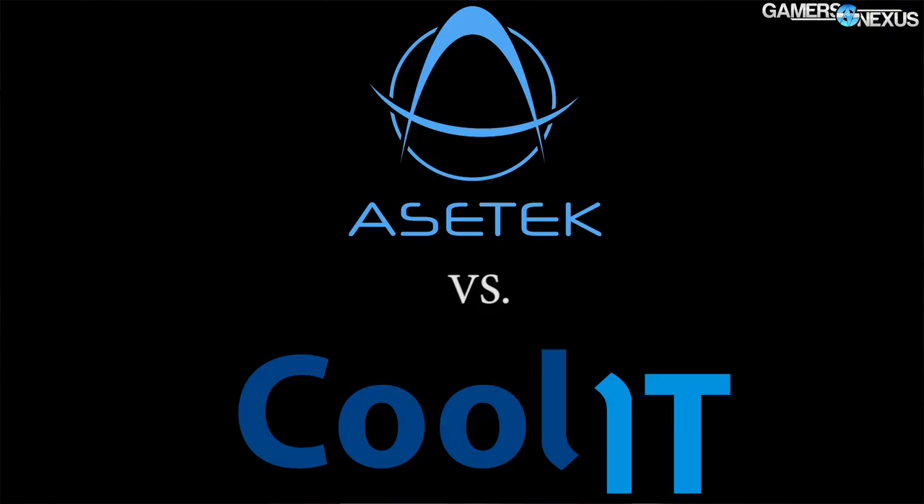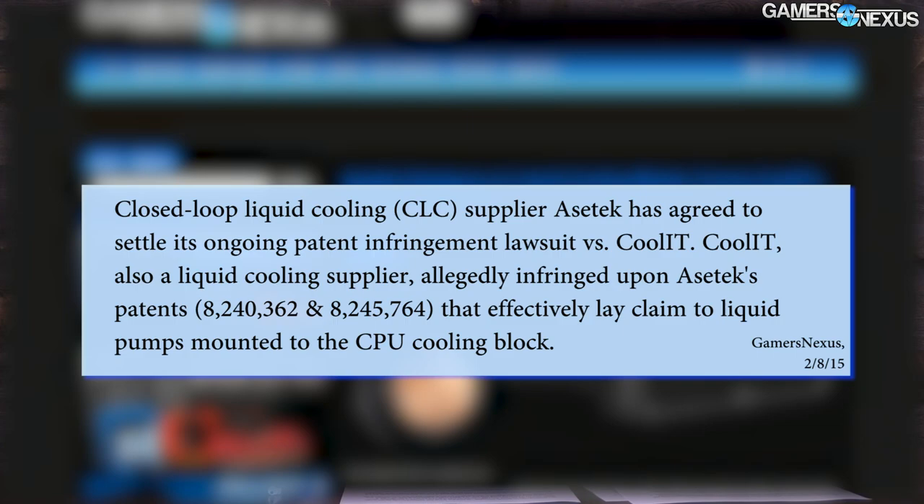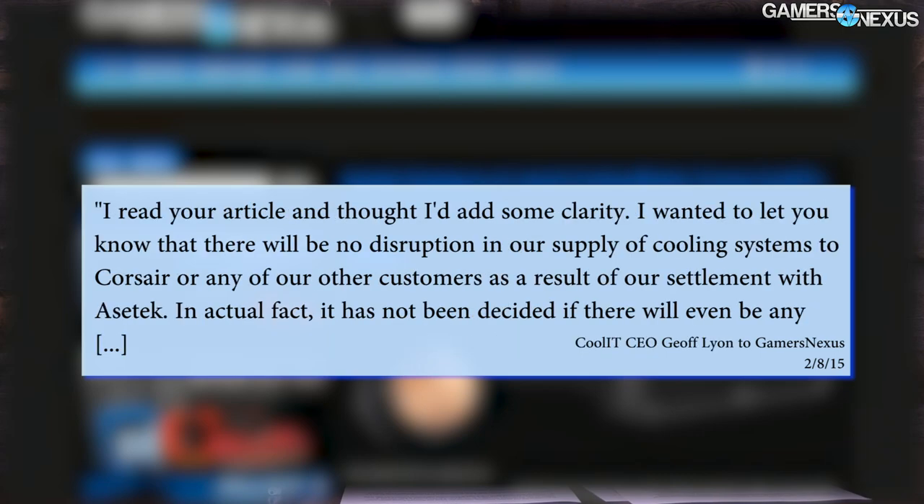Rolling into 2015, Cool IT and Asetek agreed to settle the first lawsuit that Asetek had imposed on Cool IT. They settled in February, with Cool IT slated to owe an amount that had been yet undisclosed at the time to Asetek. This is where we as a website began to closely follow the story, writing our first major piece about the legal battles on February 8, 2015. Cool IT CEO and CTO Jeff Leon emailed us directly to comment on the story, stating: "I read your article and thought I'd add some clarity. There will be no disruption in our supply of cooling systems to Corsair or any of our other customers as a result of the settlement with Asetek."